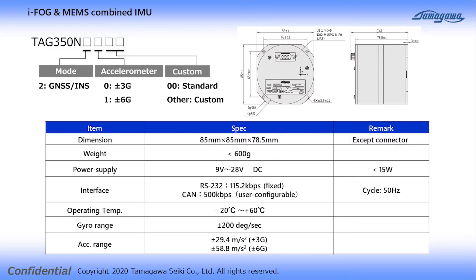The outline and main specifications are as shown. The dimension is 85 mm in diameter and 78.5 mm in height.